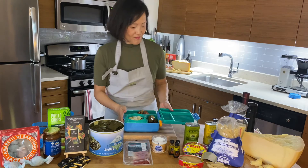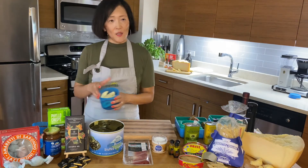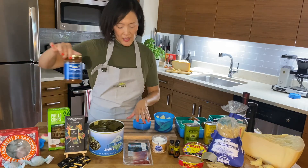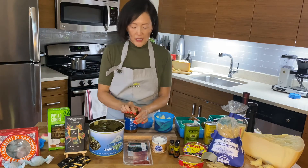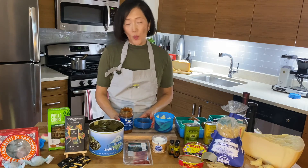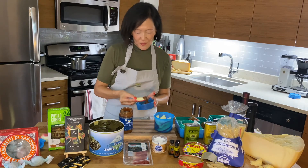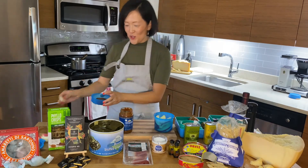And then for dessert — super simple and easy: some cut up apples that are in season and dulce de leche. This is dulce de leche from Argentina, made just with milk and sugar cooked down to get a really nice texture. A great way to eat this is to just dip your apple slices inside. So I'm going to actually help myself. Delicious.